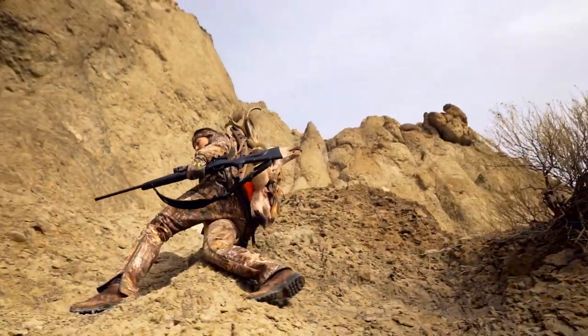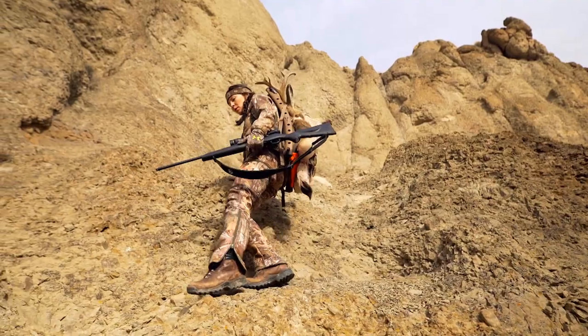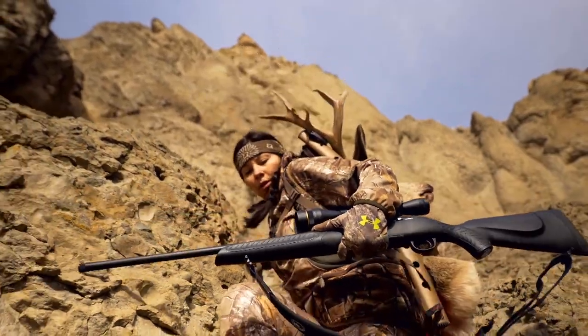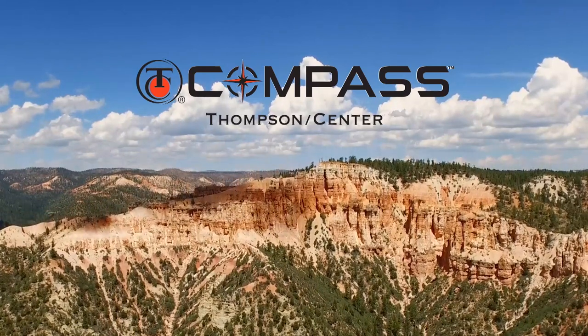The thing about public land is that most people hunt the same old beaten path. The thing about you is you're not most people. The new T.C. Compass, only by Thompson Center. Follow your own compass with America's master gunmaker.